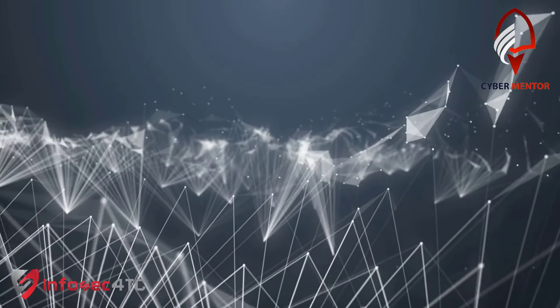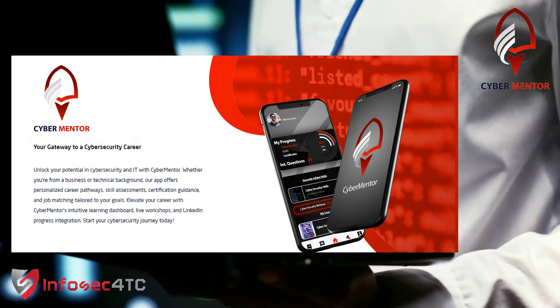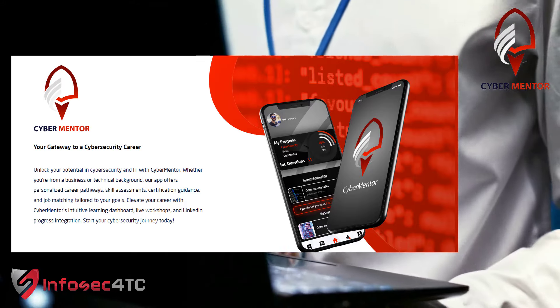Access a vast library of training resources. Apply directly for suitable cybersecurity jobs.